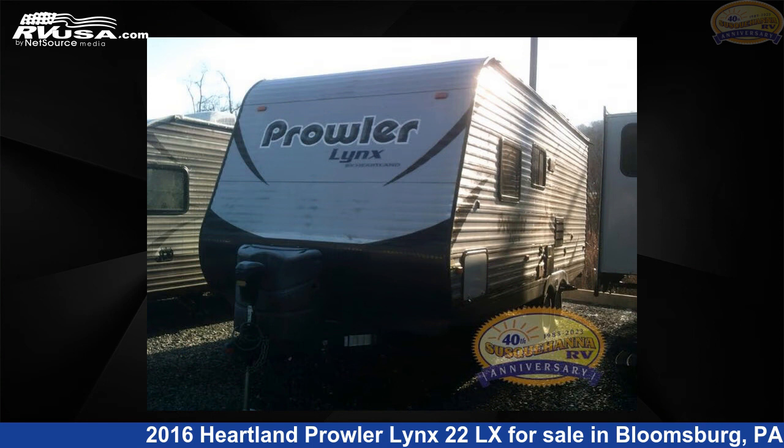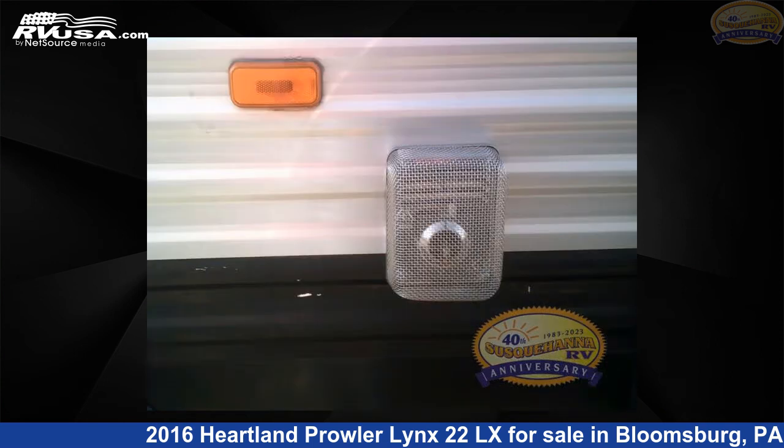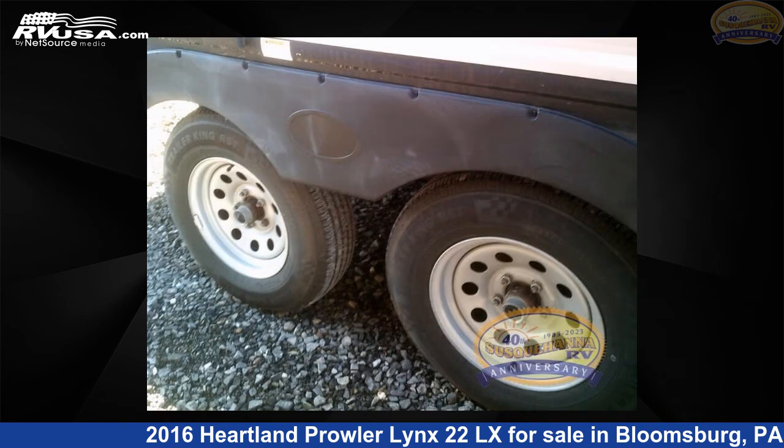This used Heartland is 29 feet 0 inches in length and features a brown interior, sleeps 6, and 42 gallons fresh water capacity. The floor plan layout of this travel trailer features bunkhouse, front bedroom.